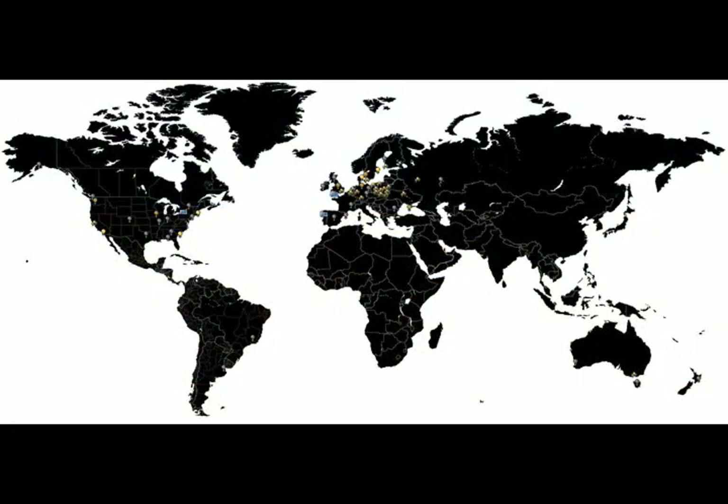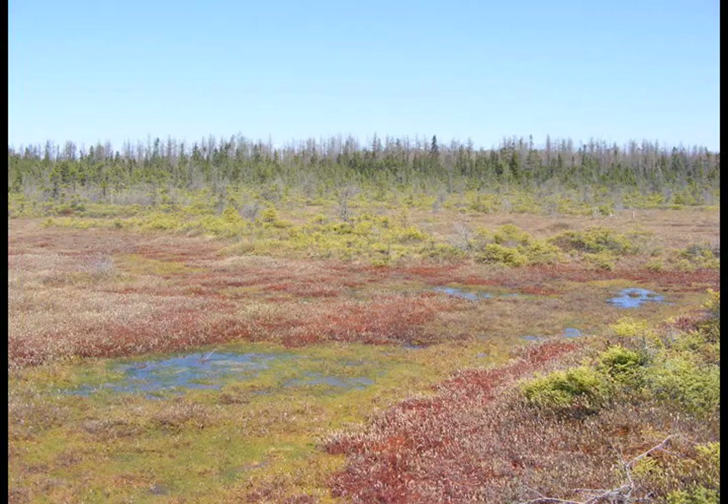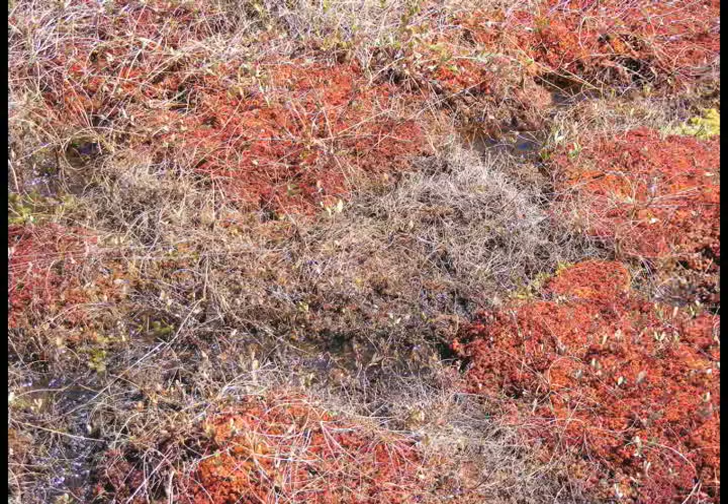We've had 30 to 40 states represented and 20 to 30 foreign countries represented. A lot of times people will bring guests there — if they need to take guests somewhere, they come to the boardwalk. A lot of faculty will take faculty visitors out to the boardwalk.